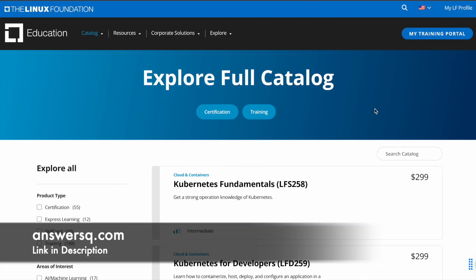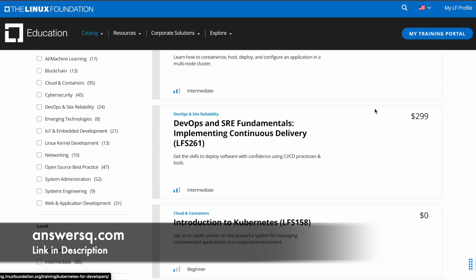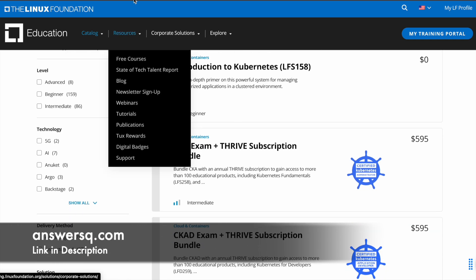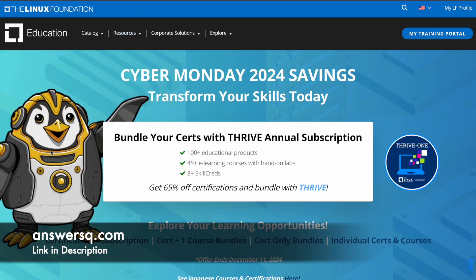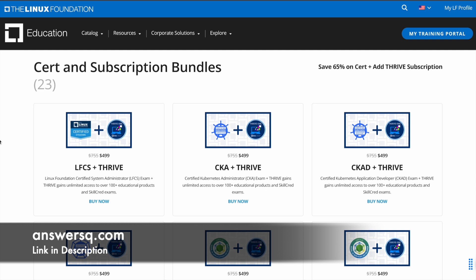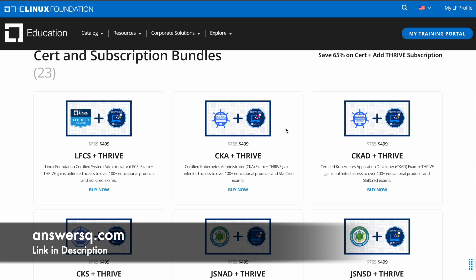If you are applying to take any certification program, course, or any other training program in Linux Foundation, this is the best time because right now you can get up to 60% discount. I'll give you the offer page link in description where you can get details about all current offers available in Linux Foundation. Right now they have this certification bundle and cert exam offer where you can get up to 65% discount.